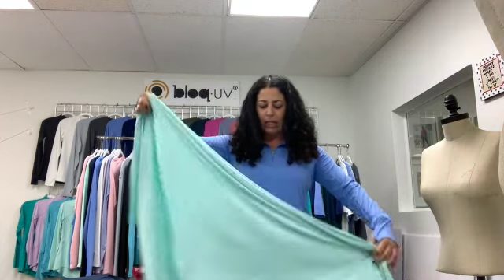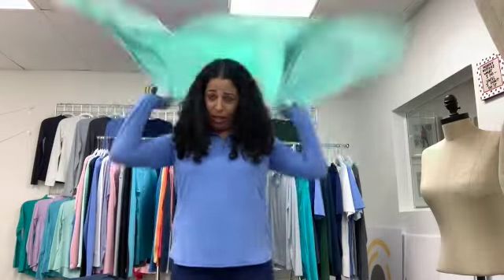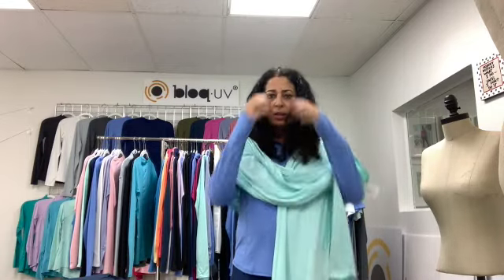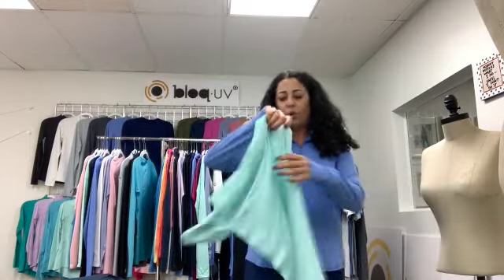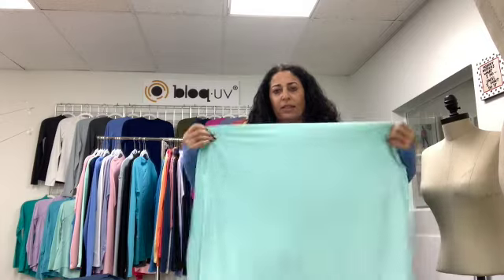I wanted to show you what we have in the accessories world. First and foremost, our blanket, which you can use as a baby blanket, a pashmina, or a sarong. You just toss it over and you're fully protected. I keep one in my car — when I'm driving I just toss it over my chest. It also works to keep you warm. It's a great add-on sale — style 5000.